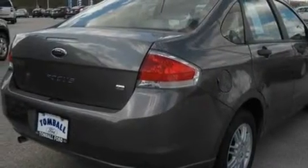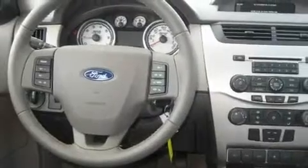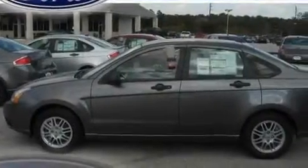Its top features include a rear split-bed seat, an auto-dimming rearview mirror, a rear window defroster, a CD player, aluminum wheels, a passenger side vanity mirror, 12-volt power outlets, a low-tire pressure indicator, a keyless entry system, and an anti-theft protection system.